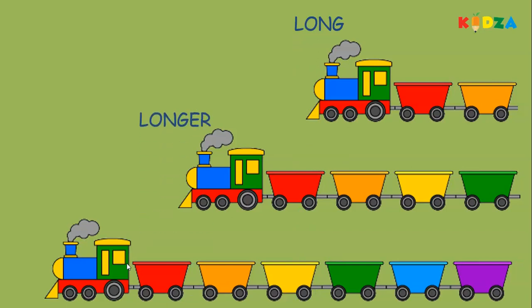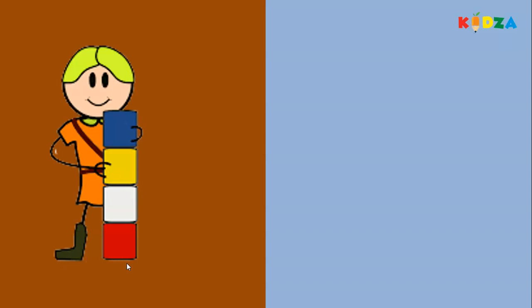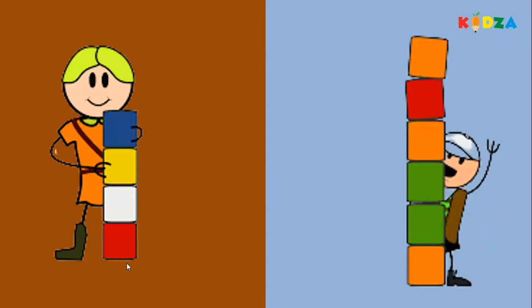Long, longer, longest. Less, more. The boy holding more blocks than this boy. More, less. More blocks, less blocks.